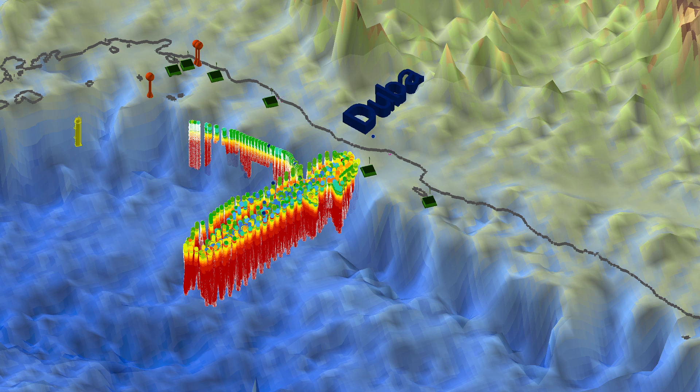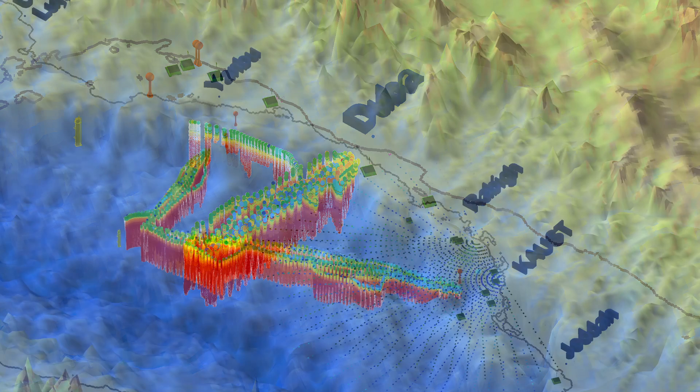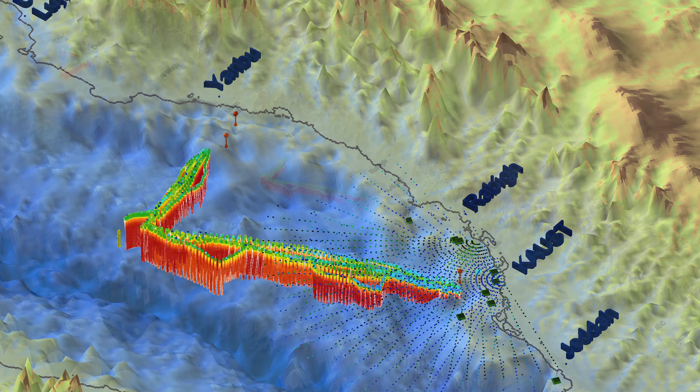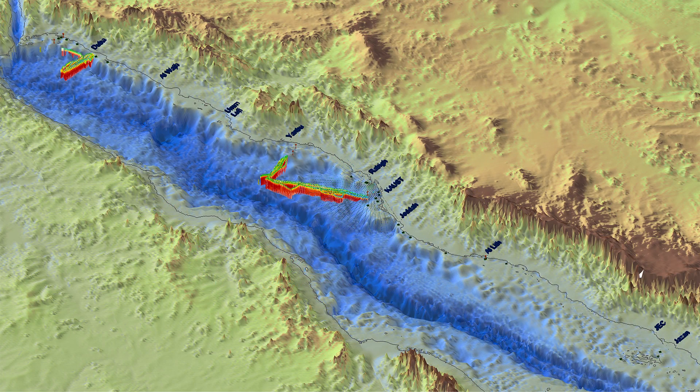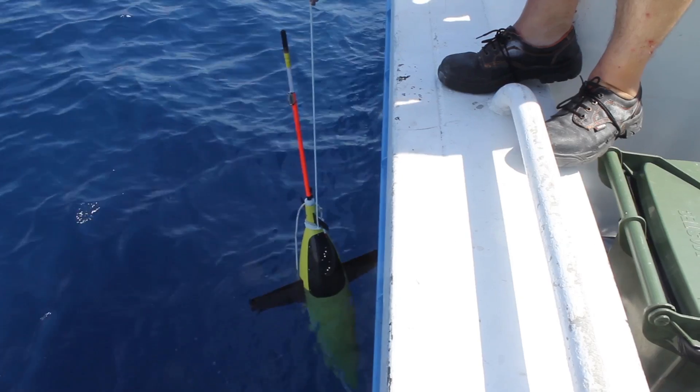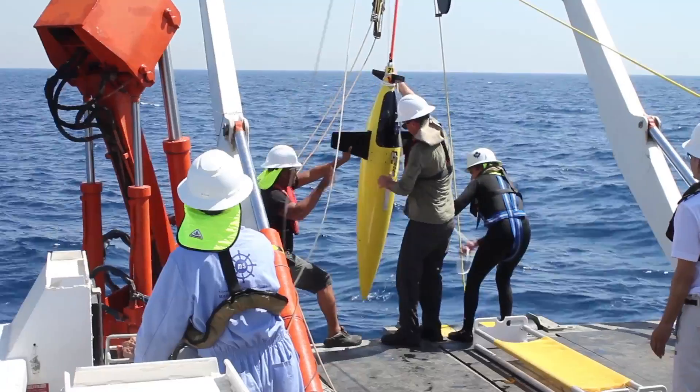We have one operating in the northern part of the Red Sea off of Duba, and two here in the region between KAUST and Yambu. We have a transect line that we've been running — we actually started it back in 2013 — but we've been running it continuously just since this year, with one glider returning on that line as of last night around 6 p.m.